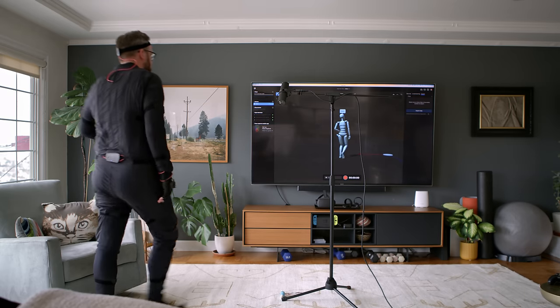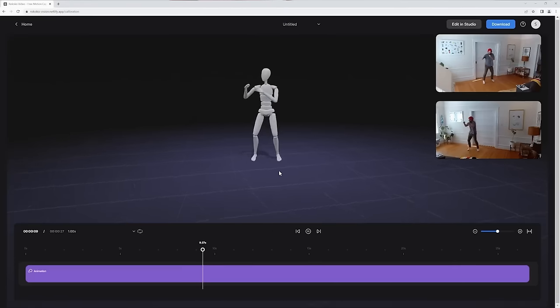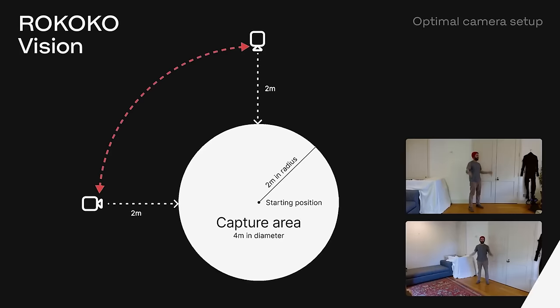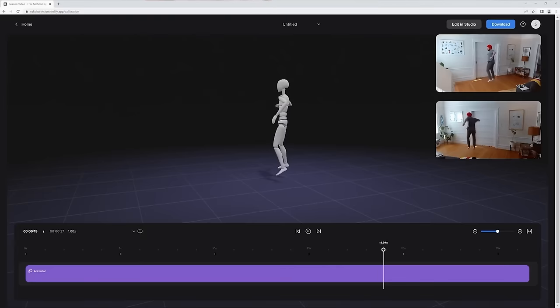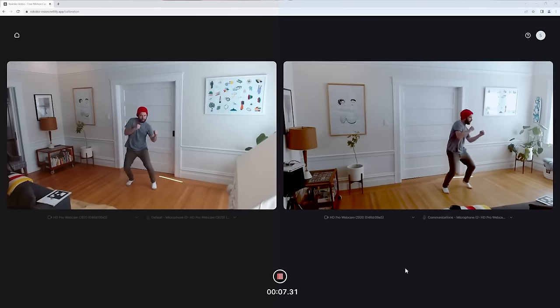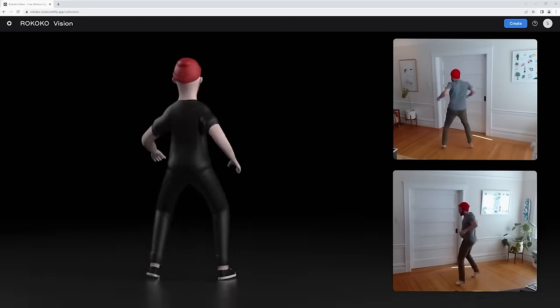Of course, the suit itself is not cheap — it's a tool for professionals, priced like one. But if you don't want to spring for the hardware, Rococo is also looking at using your phone or computer camera for motion capture. They've invested in building vision tools where you just use video to extract motion, with a two-camera AI solution — using your phone and webcam simultaneously — for even higher quality data.